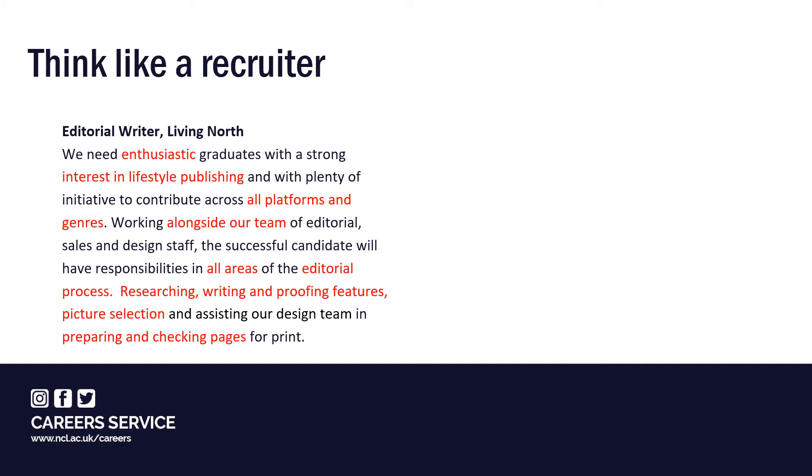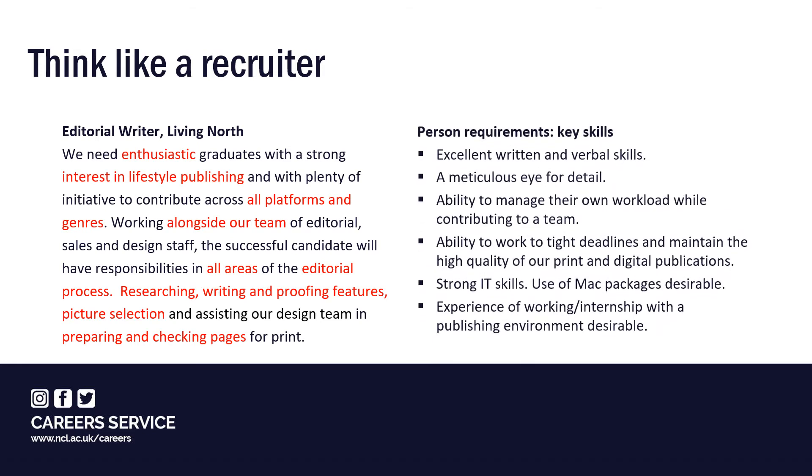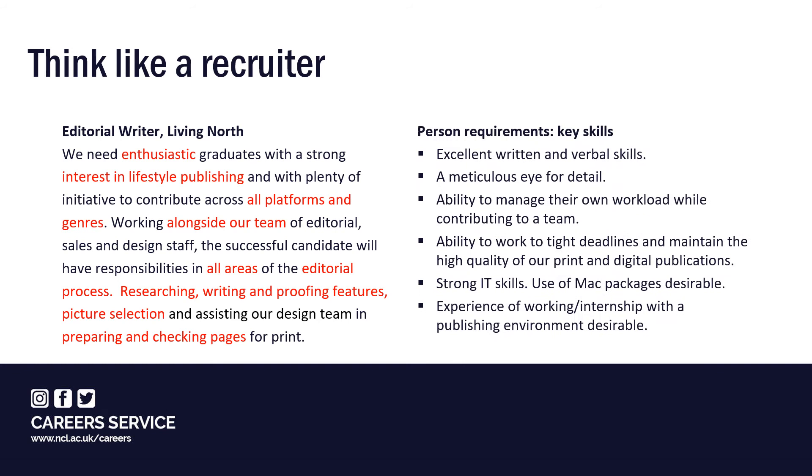Many organisations will provide further details of the job and a list of person skills like the one shown here. If you're making a speculative inquiry and you don't have an advert to work from, you still need to be as specific as possible and tailor the content carefully. Check the company website for information on the type of work they offer and what they look for. You might also find it helpful to look at relevant job profiles on the careers service website, and search for them on LinkedIn and check for recent news stories.